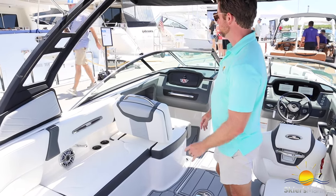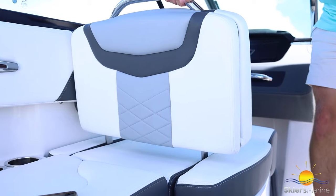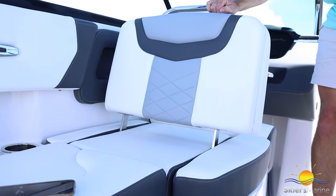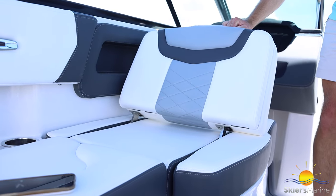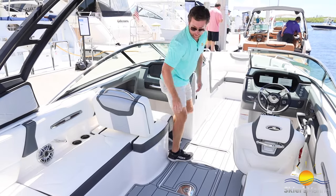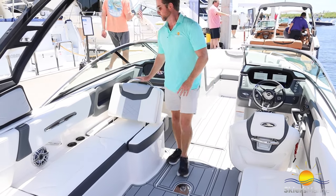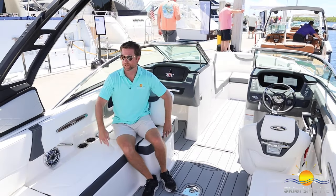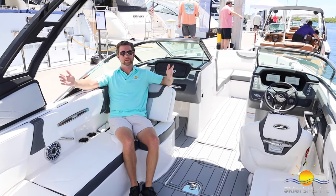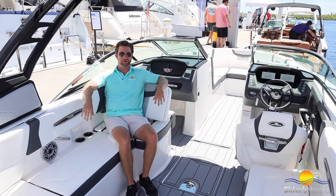Continuing forward, what makes this really unique is the Oasis seat. Normally Chaparral uses a dual bucket seat system, but they like the idea of having somebody face forward really comfortably. You do still have a flip-up bolster, and if we're doing towed water sports — which this boat does really well — it'll let you face backwards. So I can stretch out backwards, be in a great spotter position, and socialize with everybody in the boat really easily.